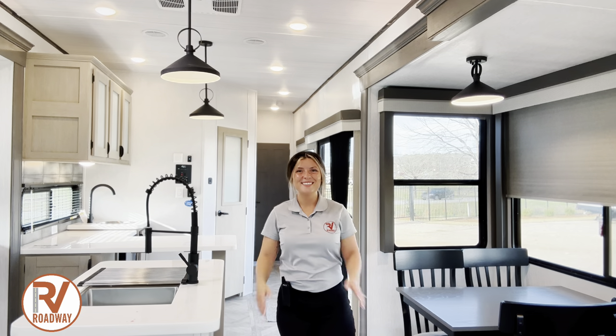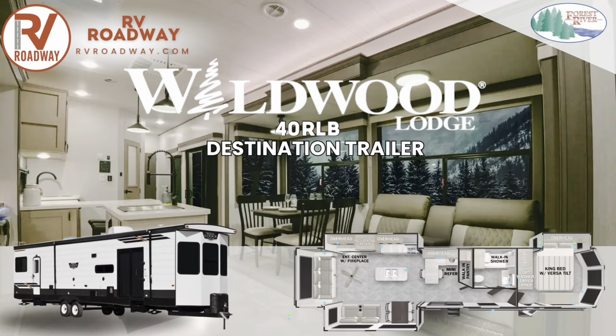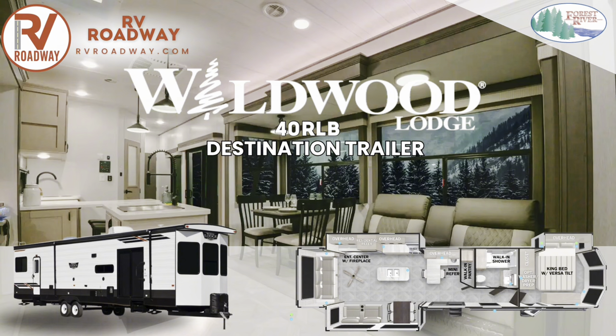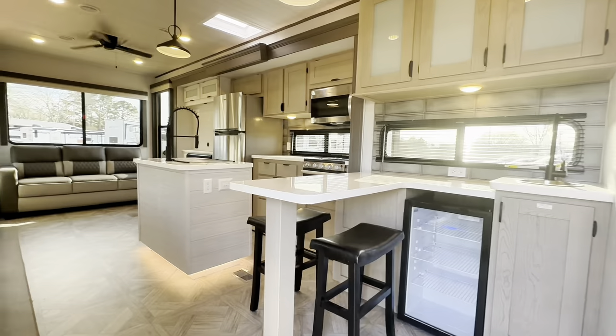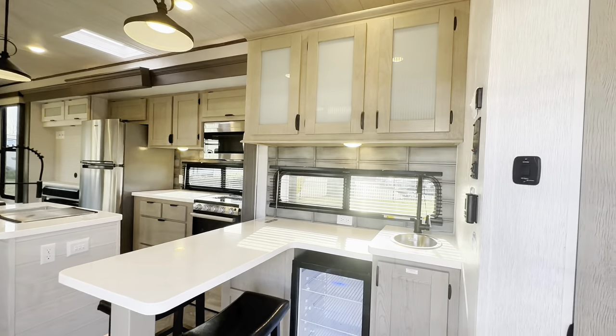Hey everybody and welcome back to yet another RV tour. My name is Heidi with RV Roadway of Opelika, Alabama, and today we are standing in the brand new 2024 Forest River Wildwood Lodge model number 40RLB. This destination trailer is something that you can enjoy and love for many years down the road, lacking nothing but comfortable amenities and the best of the best and all the bells and whistles. This park model has it going on, with a rear living setup and a master king bedroom. So let's get on into it.